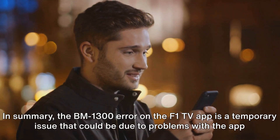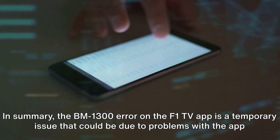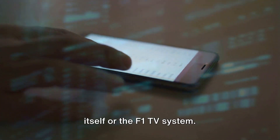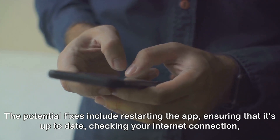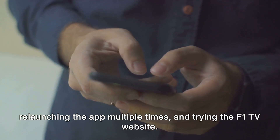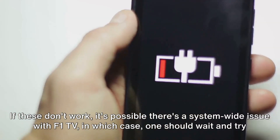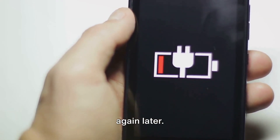In summary, the BM-1300 error on the F1 TV app is a temporary issue that could be due to problems with the app itself or the F1 TV system. The potential fixes include restarting the app, ensuring that it's up to date, checking your internet connection, relaunching the app multiple times, and trying the F1 TV website. If these don't work, it's possible there's a system-wide issue with F1 TV, in which case one should wait and try again later.